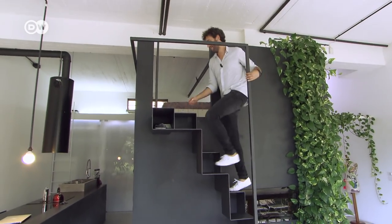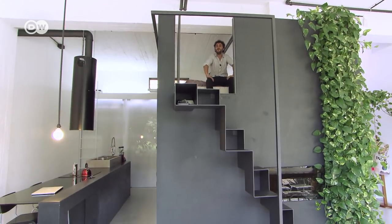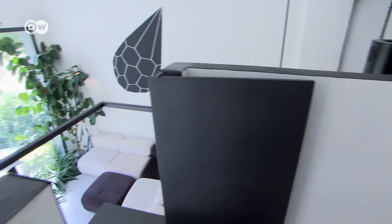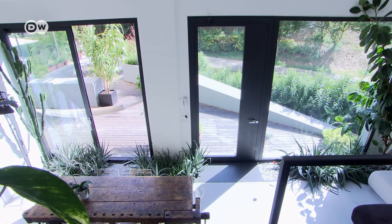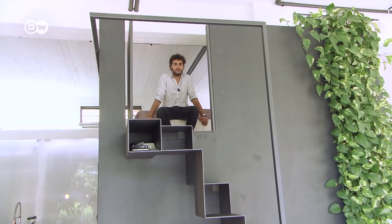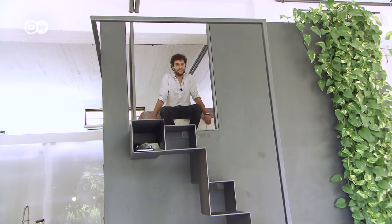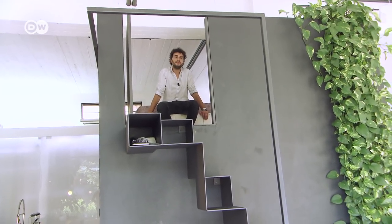The bedroom is up some steps on top of the box and overlooks the kitchen. The bed is just a mattress on the floor, which is fine by Francesco. Why do I have to sleep in a simple room? It's two meters seventy high — I can sleep here like I'm in a tent, like camping. Sleeping is sleeping, and I make everything else downstairs.